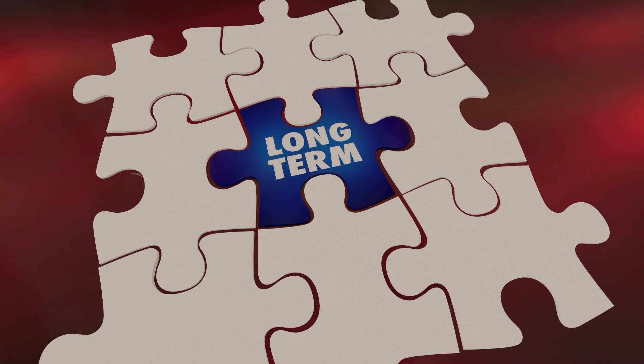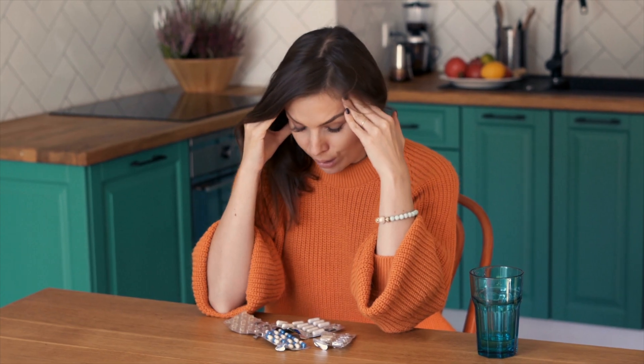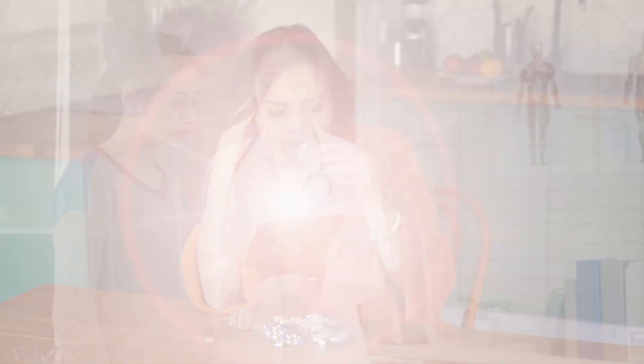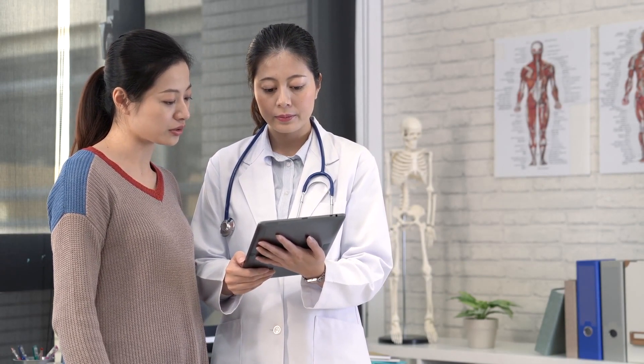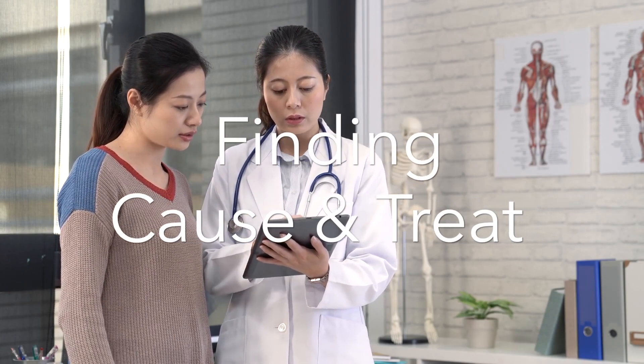They can help diagnose, treat, and help to permanently eliminate pain forever. When treating pain patients, especially those who suffer from migraines, jaw pain, and frequent headaches, we use a specific type of TENS unit during our diagnosis appointment, as well as during treatment, to help us find the cause of pain and to treat it permanently.